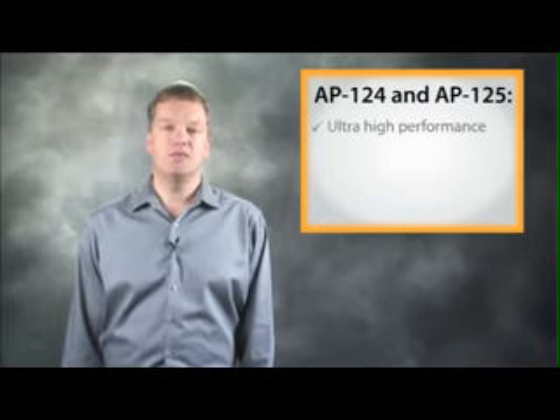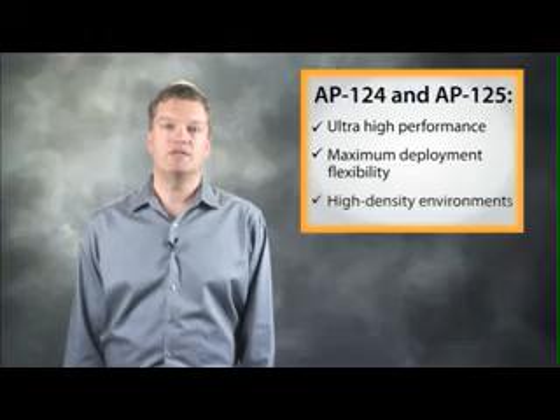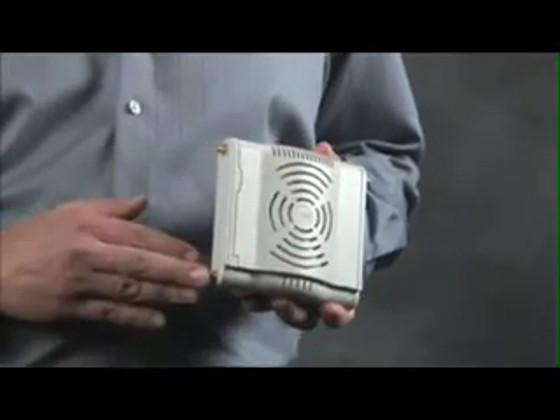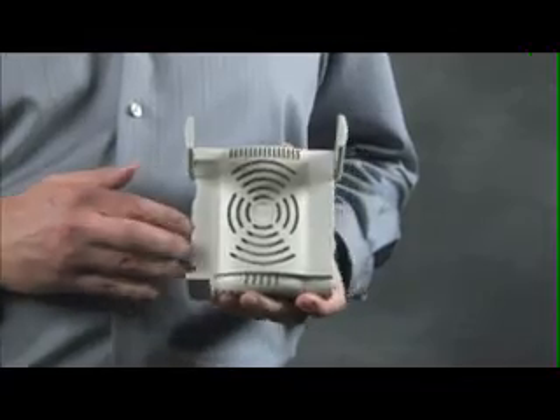Finally, the ultra-high-performance AP124 and 125 deliver maximum deployment flexibility in high-density Wi-Fi environments. The AP124 has two 3x3 dual-band radios with detachable antennas, while the AP125 has the same radios with integrated antenna elements.